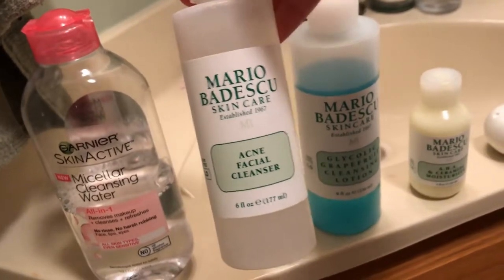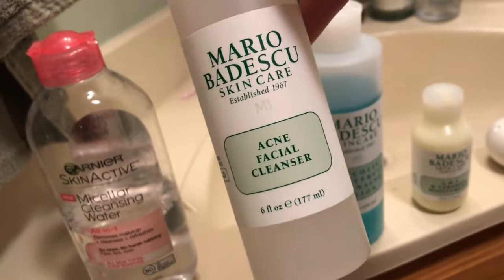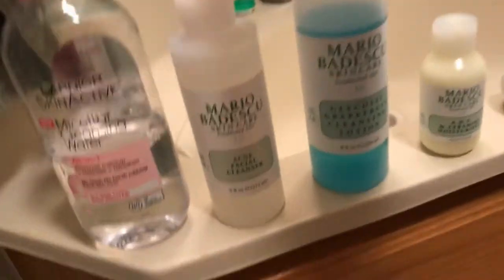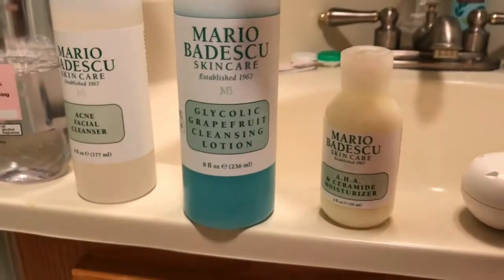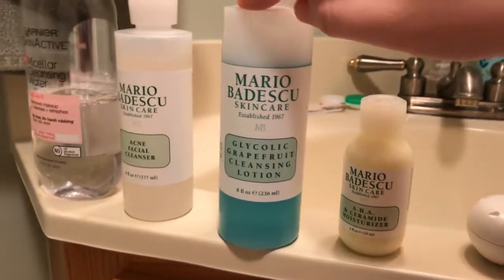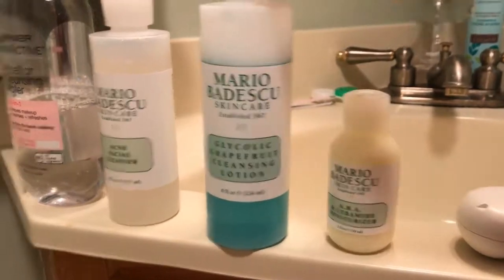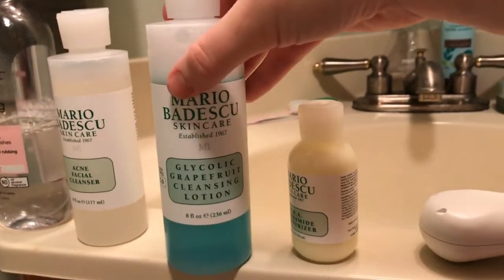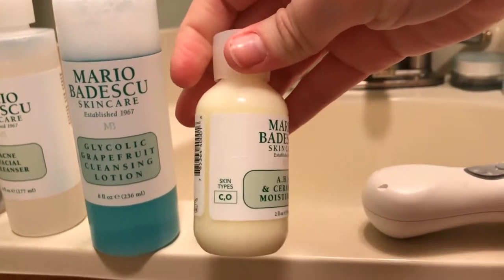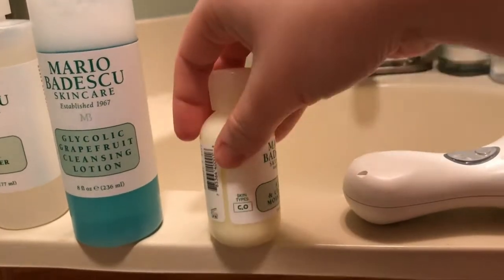This cleanser is what has really changed my game — it's for combination oily skin and is really good for acne. I let it sit on my face for a couple of minutes while using it so the medicine really gets in there. This toner I got relatively recently and I've really been liking it. I was using one for dry skin before because winter was making my skin dry, but this is a glycolic grapefruit cleansing lotion — very liquidy, so basically a toner — also for combination oily skin. Then this moisturizer I use day and night, also for combination and oily skin.